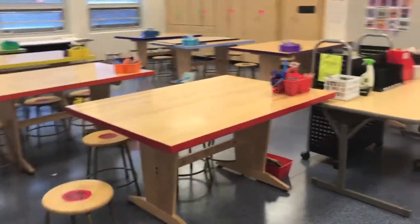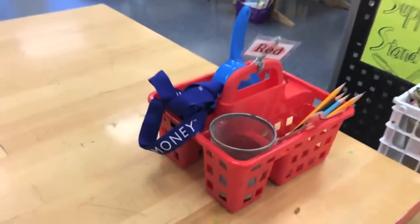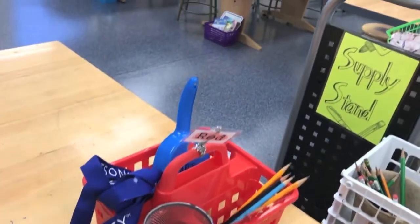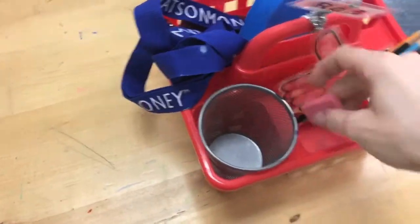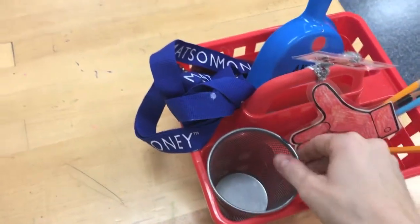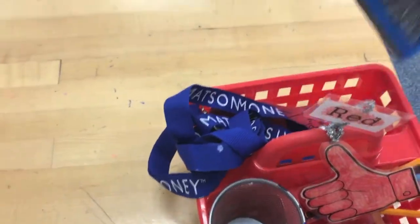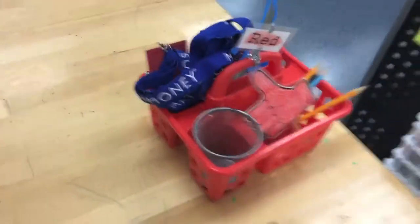Let's take a quick look at the tables. You'll notice these tables are color-coded. On each table there is a caddy — that's what this thing is — filled with some supplies you'll need like pencils, erasers, a trash cup, and room badges. We'll talk more about those later.